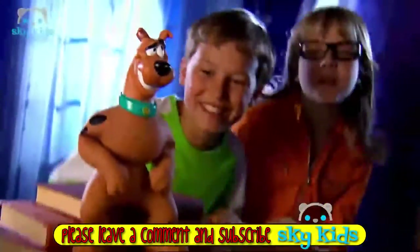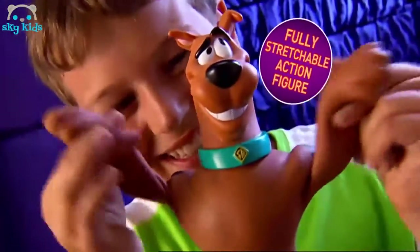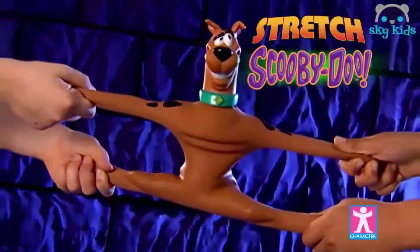Stretch Scooby! Zoinks — hey Scooby, we can stretch you into shape. Pull him. Bend him. Twist him. Stretch Scooby — stretch him up to three times his size. He always goes back into shape. Stretch Scooby from Character.